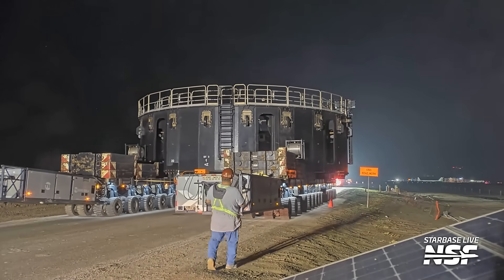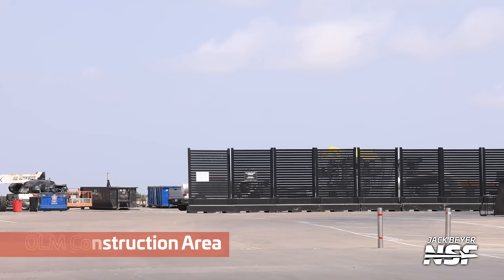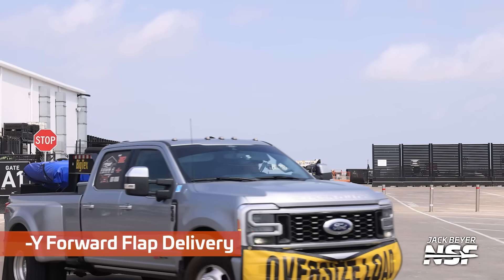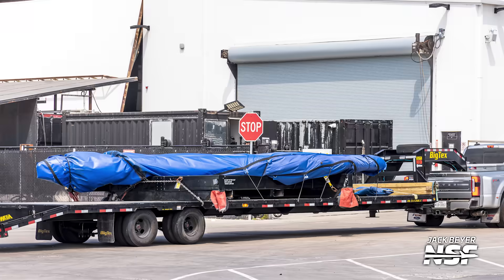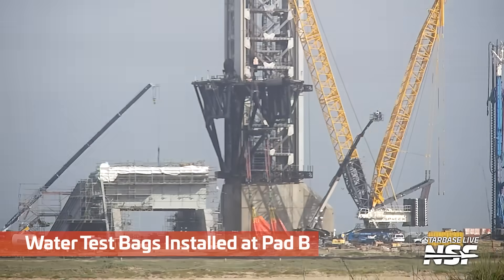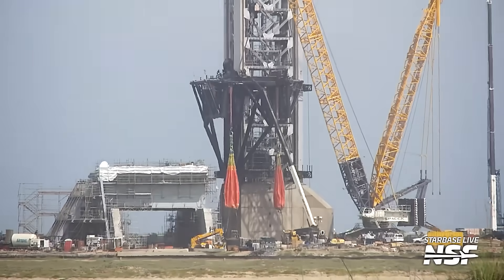The best way to keep up with it is to watch Starbase Live every day. This is a ship forward flap — weight 3,100 pounds, tare weight 5,700 pounds. I think that's the tare weight of the jig, so the flap weight is the difference between the tare weight of the jig and the total weight. If you've been following along on Starbase Live, you may be wondering what in the heck is going on.